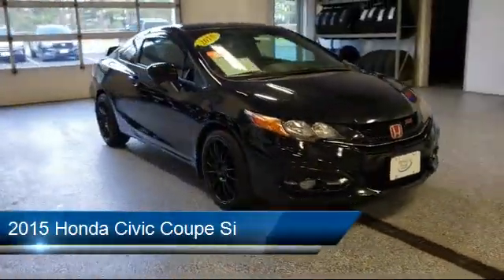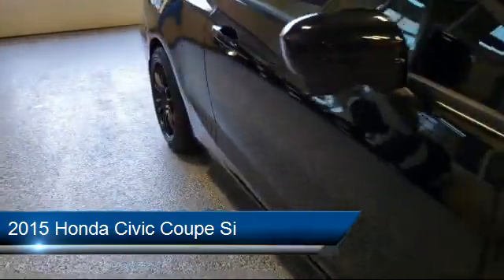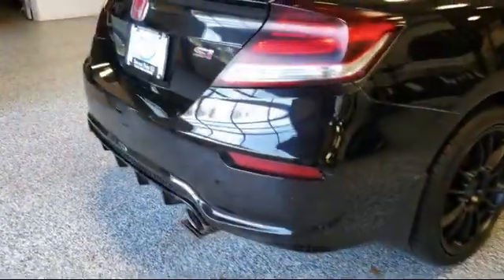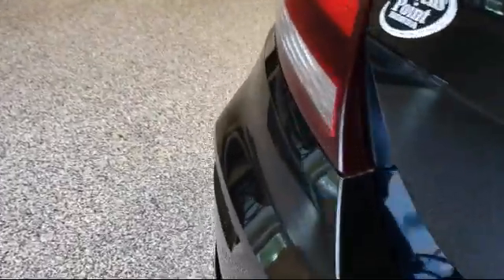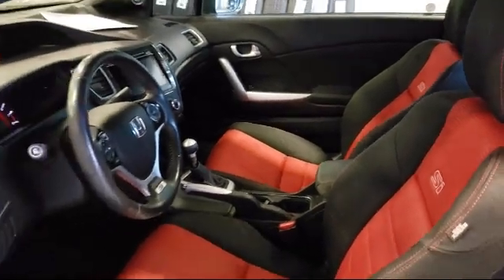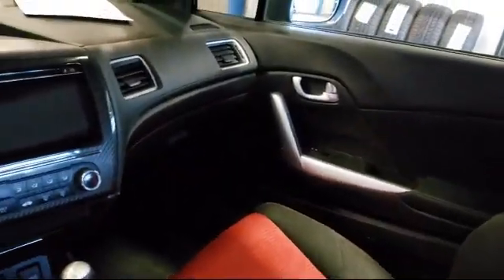It comes equipped with a rear spoiler, fully automatic headlights, dual front side impact airbags, steering wheel controls, navigation, split fold-down rear seat, Sirius XM Satellite radio, alloy wheels, keyless entry, rear view camera, and has less than 80,000 miles on the odometer.